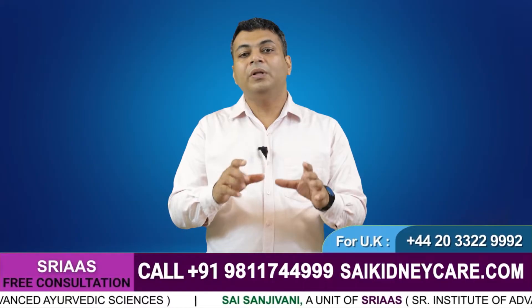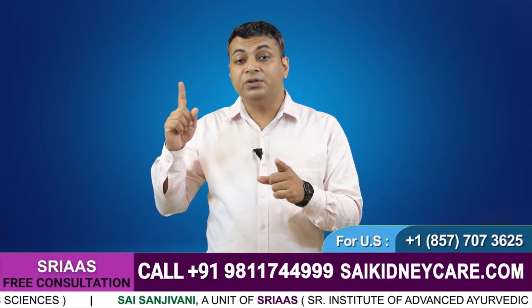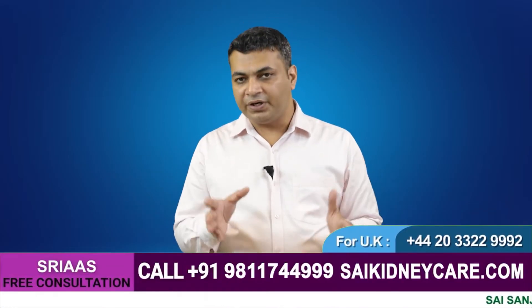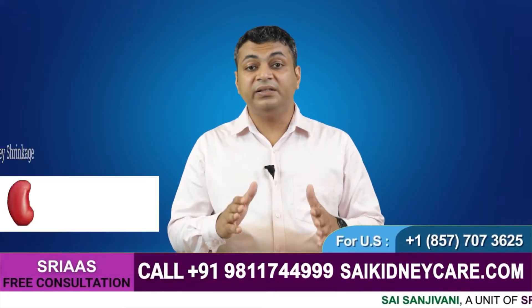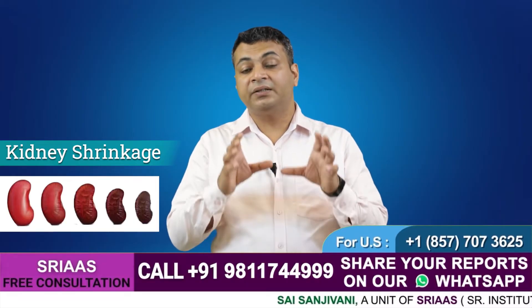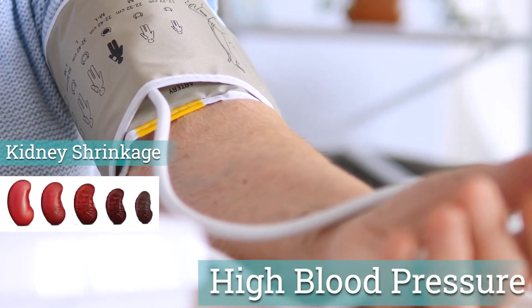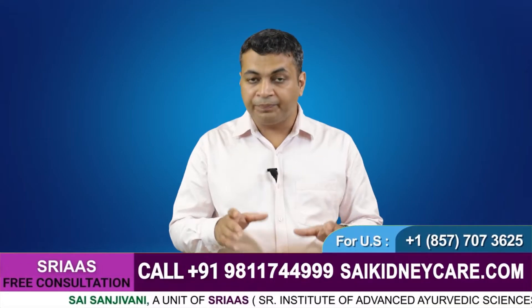In step one, we have to control the main culprit of kidney failure. For that, we have to identify the major cause of kidney damage in each particular case. For example, suppose you have a history of hypertension and you are a non-diabetic patient and your kidneys are shrinking — that gives us a clear indication that high blood pressure is the main cause of kidney failure. The size of the kidney can be easily observed in an ultrasound report.